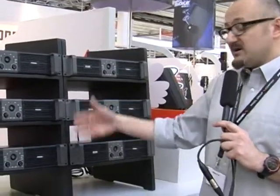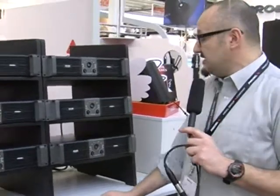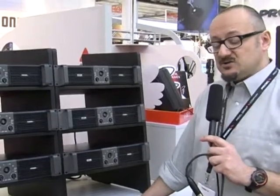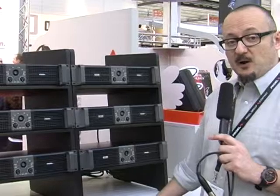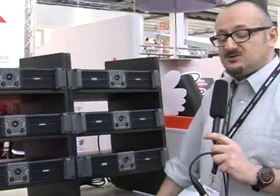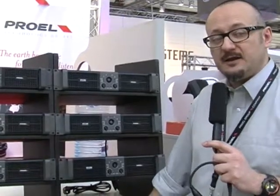They share with the rest of the series the use of Class H power stages and switch mode power supply that can concentrate in a very lightweight chassis a big amount of power. These amplifiers are meant to be used in large installation or mobile sound systems, providing a very cost effective power solution also for big systems in large applications.